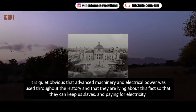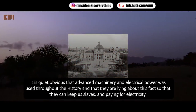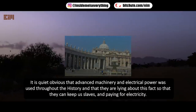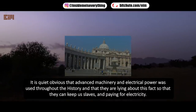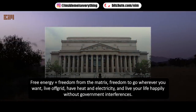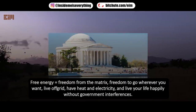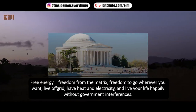It is quite obvious that advanced machinery and electrical power was used throughout history, and that they are lying about this fact so that they can keep us as slaves and paying for electricity. Free energy equals freedom from the matrix — freedom to go wherever you want, live off-grid, have heat and electricity, and live your life happily without government interference.